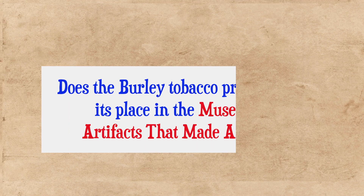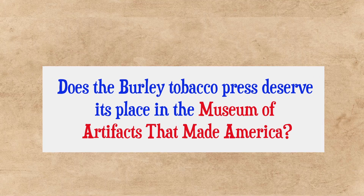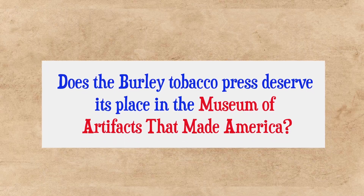So, what do you think? Does the burly tobacco press deserve its place in the Museum of Artifacts that Made America?